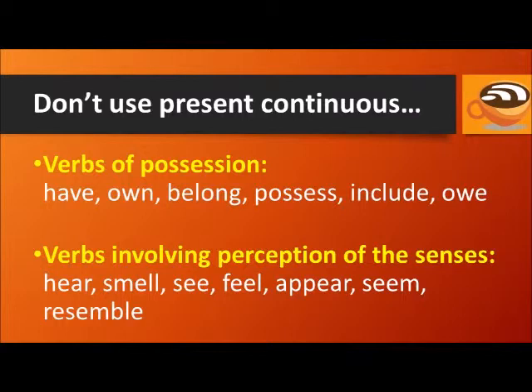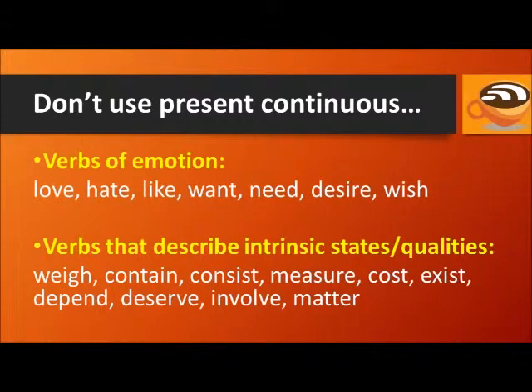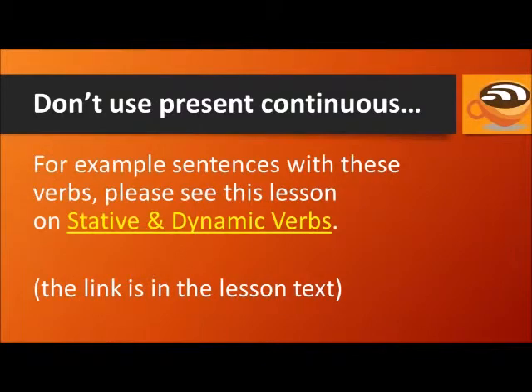Stative verbs also include verbs involving perception of the senses like hear, smell, see, feel, appear, seem, and resemble. Verbs of emotion like love, hate, like, want, need, desire, and wish. And verbs that describe intrinsic states or qualities like weigh, contain, consist, measure, cost, exist, depend, deserve, involve, and matter. For example sentences with these verbs, please see the lesson on stative and dynamic verbs — the link is in the lesson text.